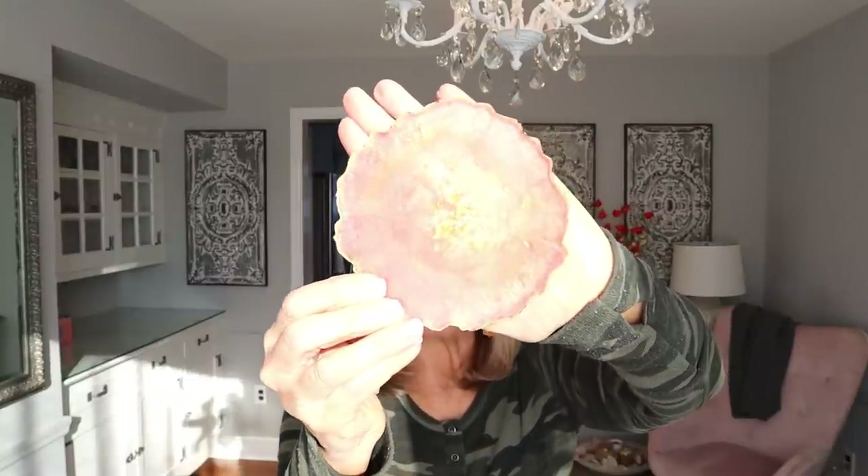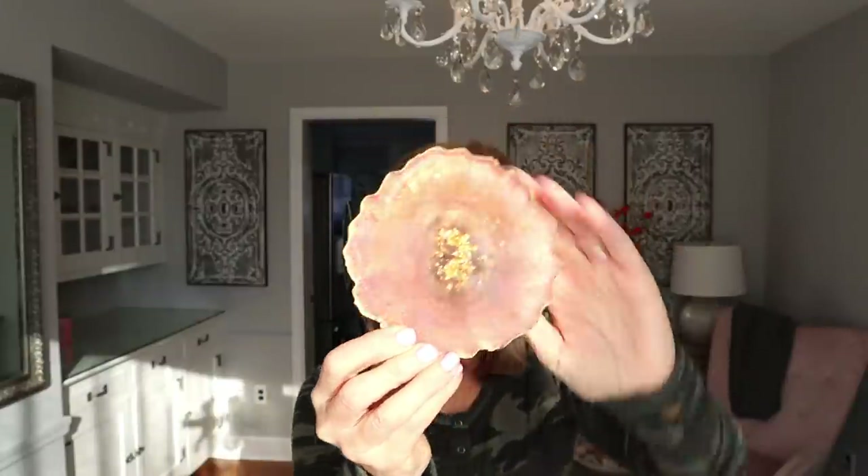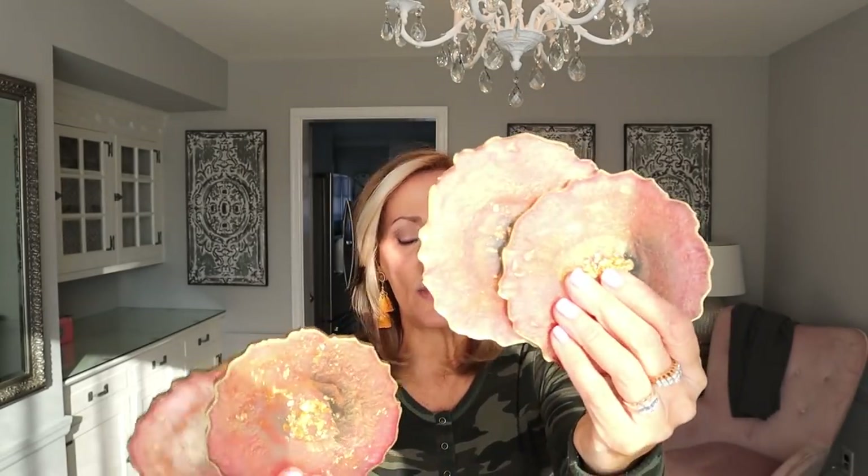Here are some coasters I fell in love with. A couple of you commented in the haul video that these are a popular craft project. We got a set of four and I just love these — absolutely love these. I paid 99 cents each, $4 for the four. Just beautiful.